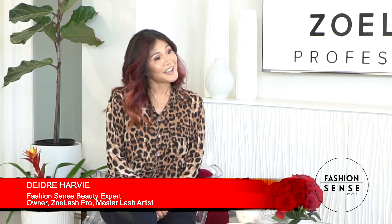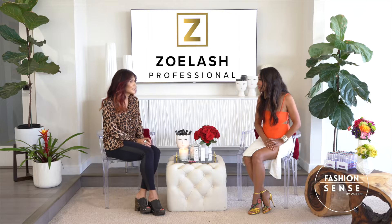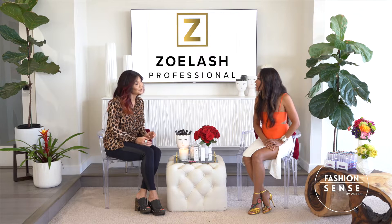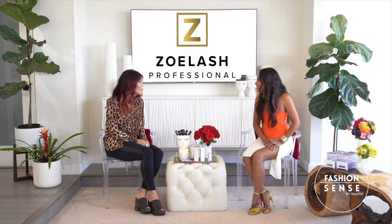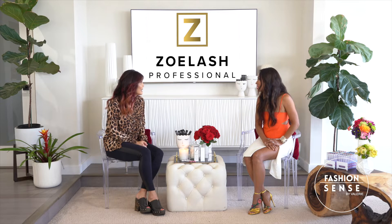Hi Deidre! Hi Val! I do get excited when my clients come in for their relash appointment and their lashes are still full. But first, let's talk about lash retention and how there are certain factors that are out of our control. One may be hormones — they may be pregnancy hormones or menopause. Another factor could be medication.